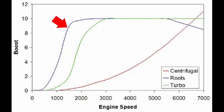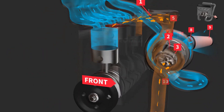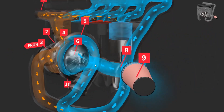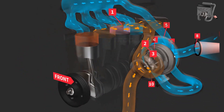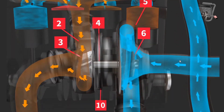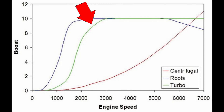Here we have the boost curves for a positive displacement supercharger, a turbocharger, and a centrifugal supercharger. We know the positive displacement supercharger makes boost at low RPM. The centrifugal supercharger needs to spin at a certain RPM and is connected to the engine, so we see a linear graph — as engine RPM increases, it makes boost. But with a turbo, it is not connected to the engine; it is run by exhaust gas. So all it needs is some exhaust pressure. As soon as the engine starts revving and producing more exhaust gases, the turbine wheel starts spinning, which spins the centrifugal compressor and makes boost.